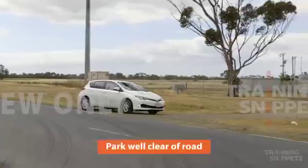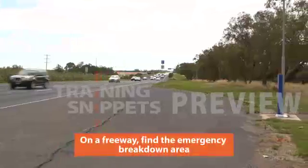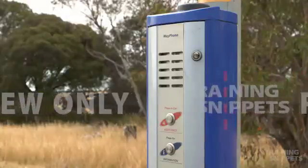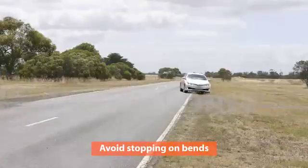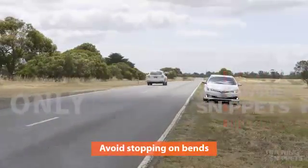The first thing you need to do is to find a safe spot to pull over. Choose an area that allows you to be well clear of the road. On a freeway, find the emergency breakdown area and look for a roadside emergency phone if there's one available. In the city, choose a quiet area like a public car park. Avoid stopping on a bend in the road where oncoming and following traffic won't see you from a distance.